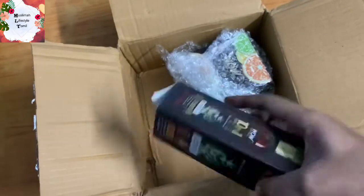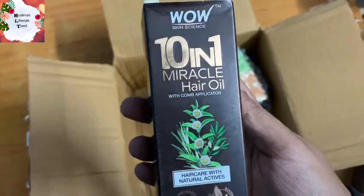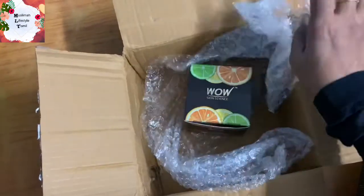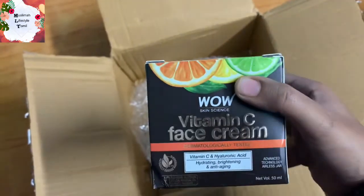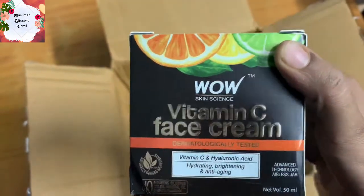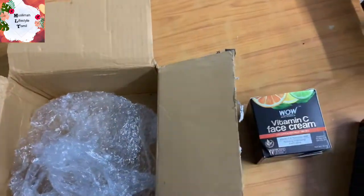There are lots of products in the affordable range. We have a lot of offers in the app, including combo offers.